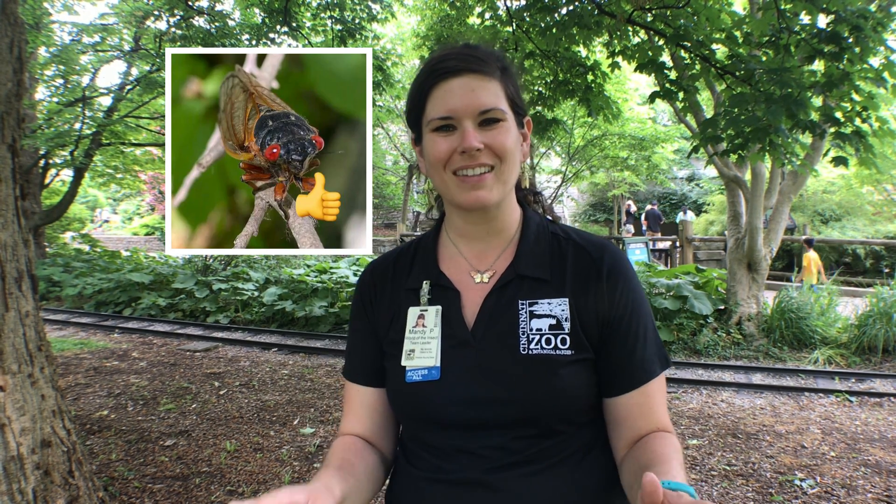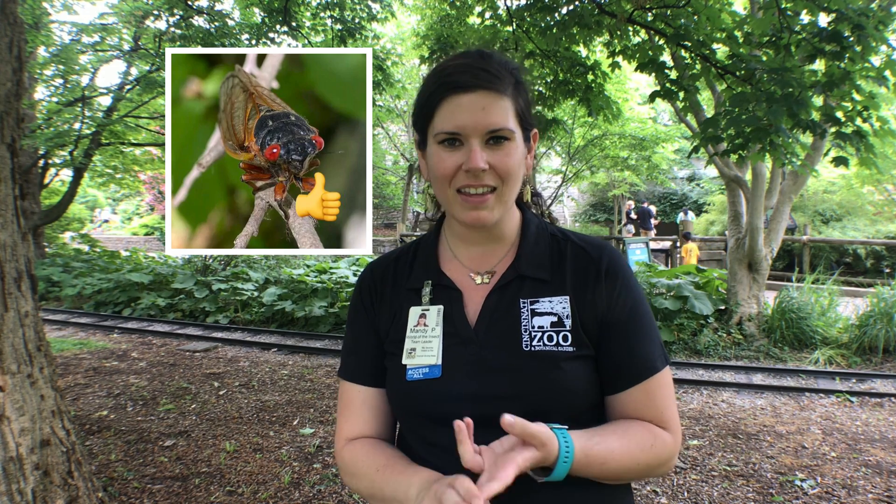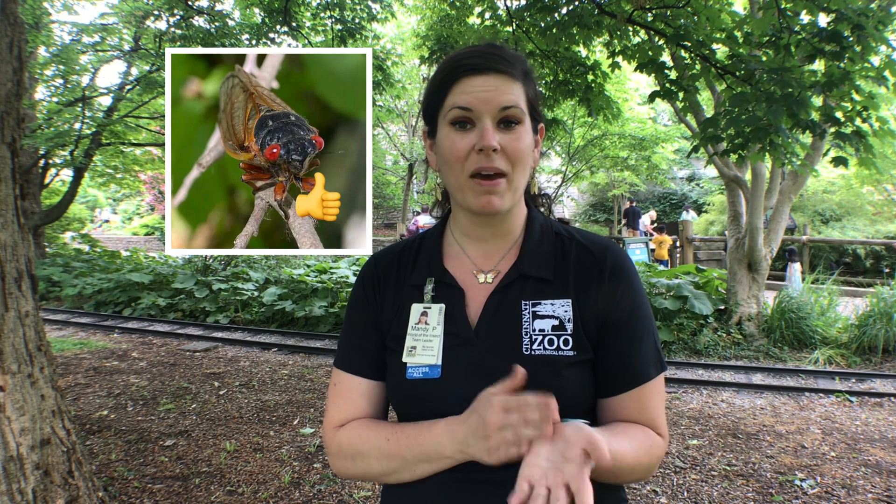You might be wondering if cicadas can cause harm to you, your pets, or your trees, and I'm here to tell you that they cannot. Cicadas do not bite, they do not sting, they cannot pinch you — they might accidentally bump into you while flying because they're pretty clumsy — but they cannot harm you in any way. As far as your pets go, if you're worried about your dogs eating too many, that could be a concern especially with a very tiny dog, mostly because their wings are indigestible, but they're not poisonous or venomous or anything like that.